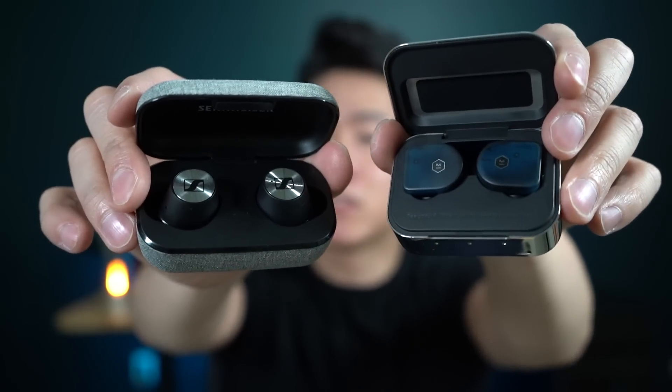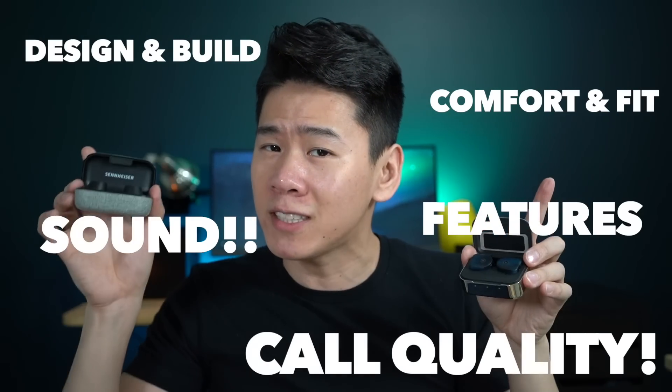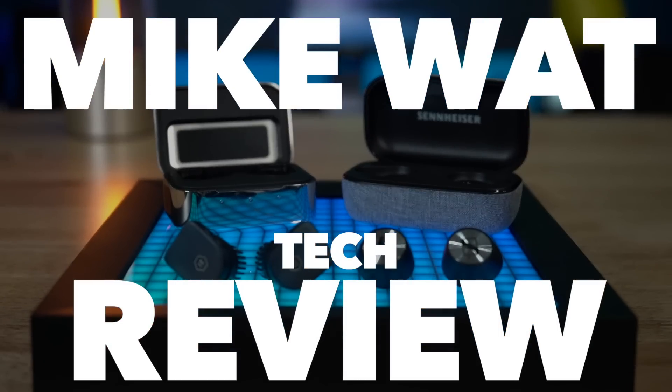Today we have the Master & Dynamic MW-07 and the Sennheiser Momentum True Wireless Earbuds and we're going to put them against each other in these areas so you can figure out which one is the right earbuds for you. What's up friends, it's Mike again. Welcome back to another tech review where I find awesome things to simplify your life.